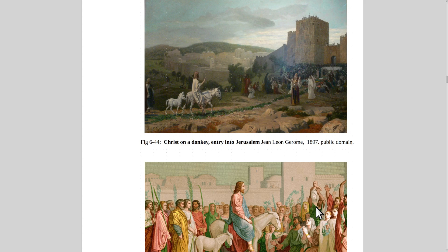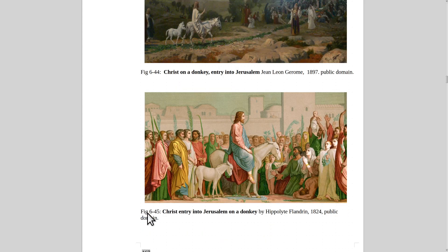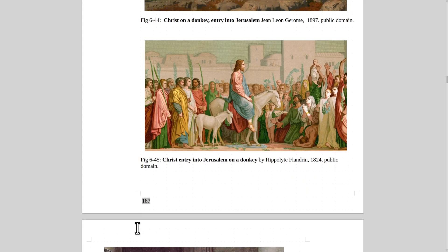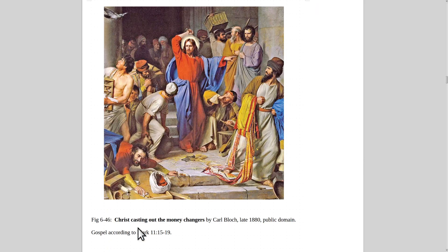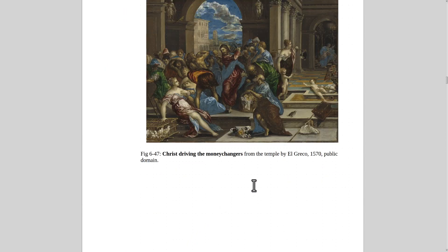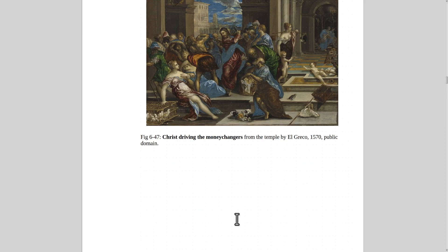Christ on a Donkey Entering Jerusalem by Jean-Léon Gérôme, 1897 — Palm Sunday. And Entry into Jerusalem on a Donkey by Hippolyte Flandrin from 1824. Here's Christ in the Temple Casting Out the Money Changers by Karl Bloch, 1880 — you can look it up in the Gospel according to Mark. He didn't hurt anybody; he just said don't do that in front of the temple. Also Christ Driving Out the Money Changers by El Greco from 1570.